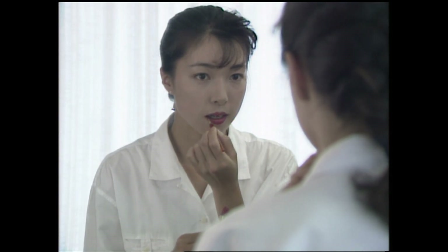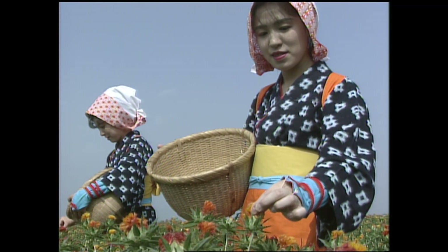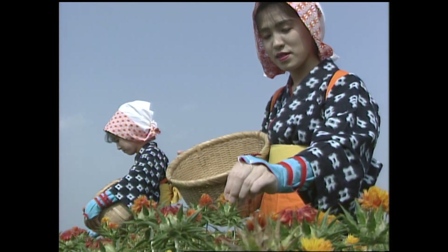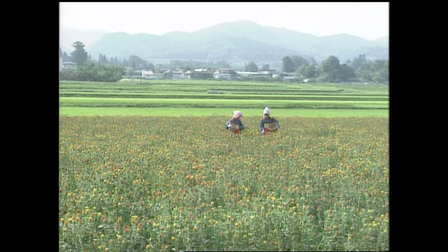But its brilliant hue, as in centuries past, still colors the lips of Japanese women. With a 400-year history and vibrant color, the safflower still continues to enrich Japanese life.